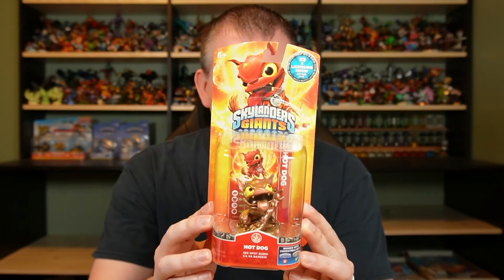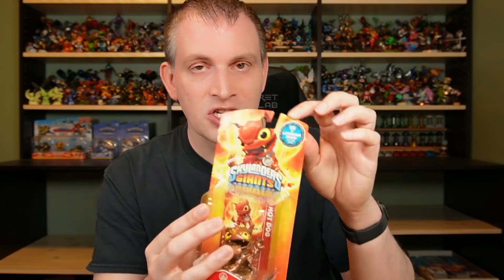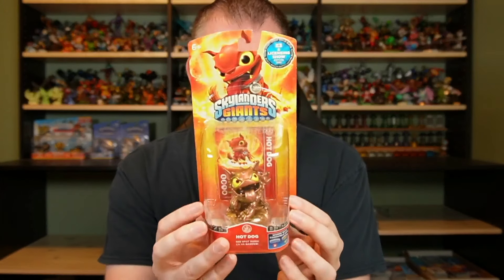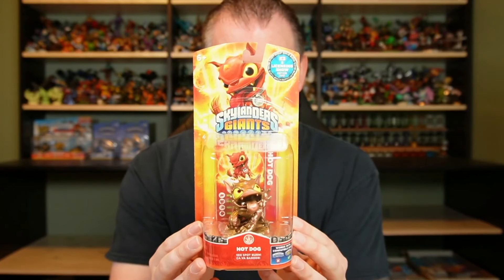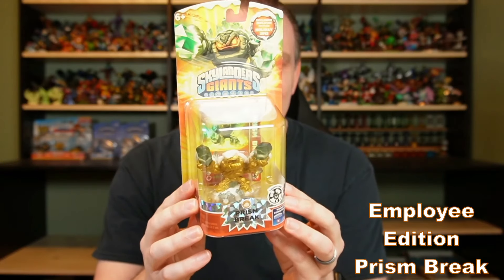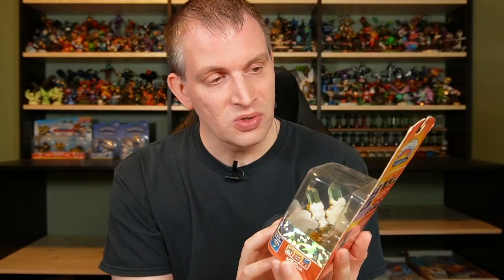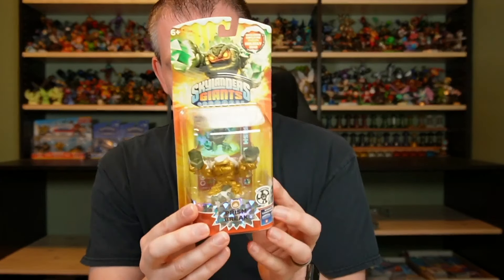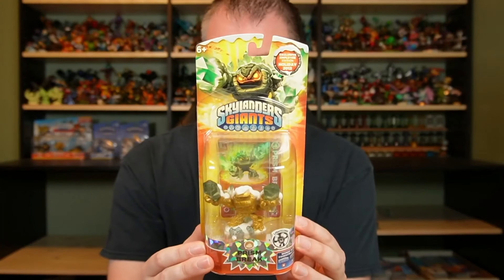Continuing that trade show exclusive theme, we have our E3 Hot Dog figure. This one has printed on the box 'E3 and Licensing Show Edition' right up there. We've called this thing a number of things over the years — copper hot dog, color shift hot dog, whatever you want to call it — it's the E3 release for this year. Then the only other piece from Giants I have to show you is this employee edition. During the holidays, employees at Activision often got an exclusive figure released just to them, never released at retail stores. So this is the employee exclusive Light Core Prison Break — it's got that gold coloration with a little bit of snow flocking on the back. It's a beautiful piece and thankfully still in box.